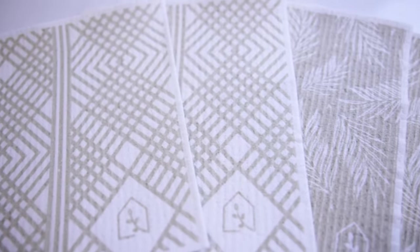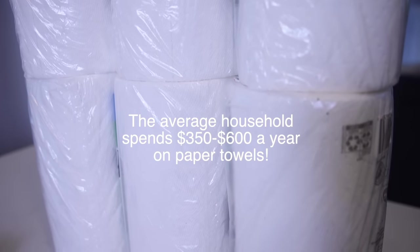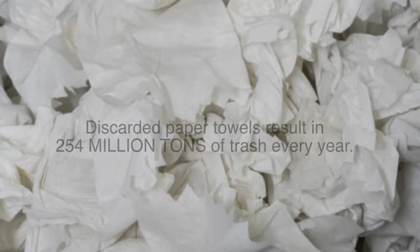One of my products is actually Swedish dishcloths. The whole idea behind them is to replace paper towels, and I'm so glad that I've been able to influence a lot of you to switch over to those instead of paper towels.